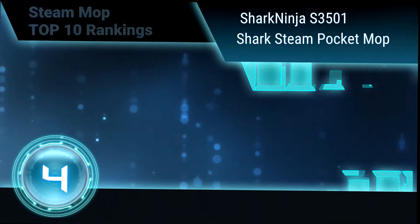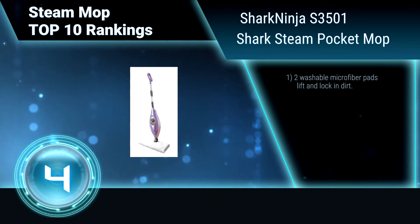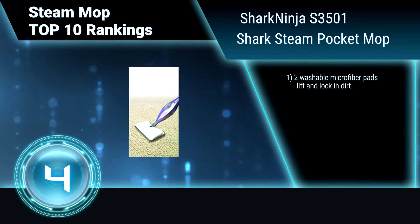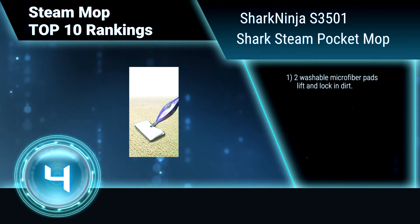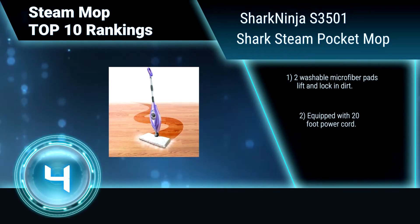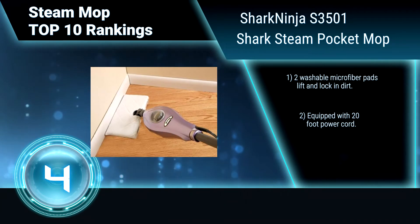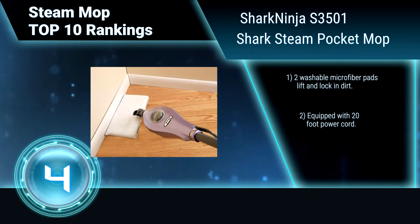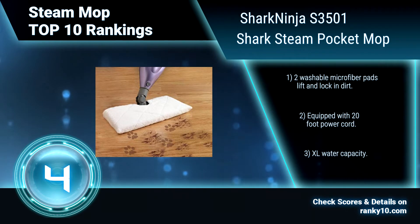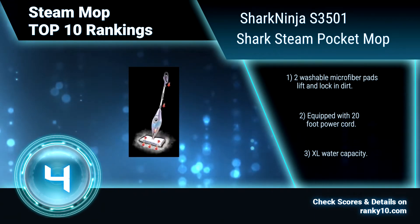Ranking number 4: Shark Ninja S3501 Shark Steam Pocket Mop. The Shark Ninja Mop's superheated steam is ready in 30 seconds and provides 99.9% sanitization on hard floors. On-demand variable steam uses your natural mopping motion to deliver superheated steam. Two washable microfiber pads. Equipped with 20-foot power cord. XL water capacity.